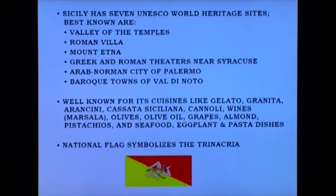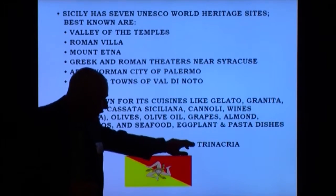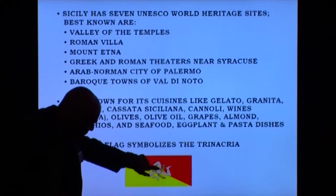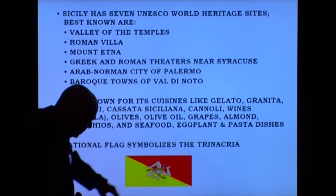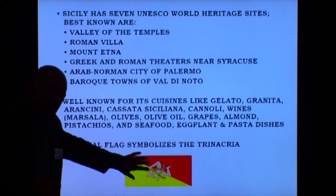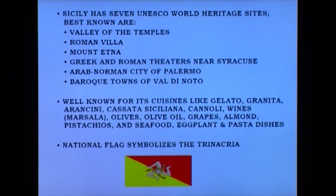The national flag symbolizes what's called the Trinacria. As you see here, it represents Medusa in the middle, and the three legs represent the three key island points of Sicily. If you go back to the earlier map, Sicily is kind of like a triangle representing three separate points — one of which is near the Strait of Messina, very close to Italy itself. This is very symbolic of Sicily and is on their flag.